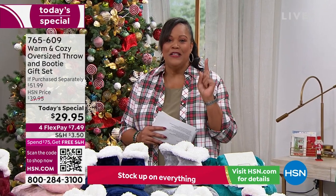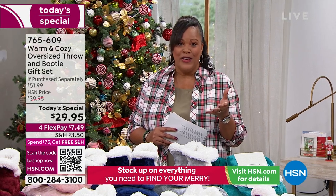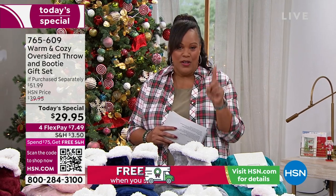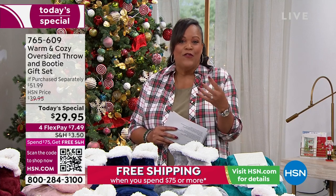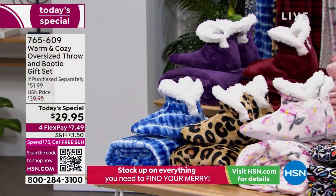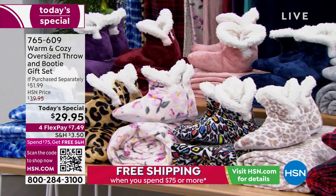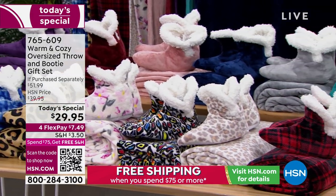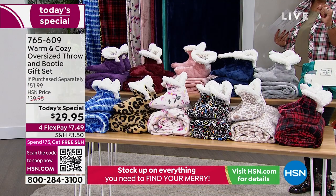Just for this big 60-by-70-inch throw, it is normally about $41 and some change just for the throw alone. But then we also give you the plush booties that have faux sherpa on the inside and little grippies — that's usually a $10 value. So this is a whopping value of $51.99 that you get for one day only under $30. It's on four flex, so your first payment is only $7.49.